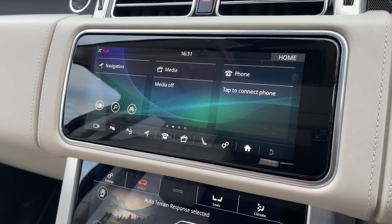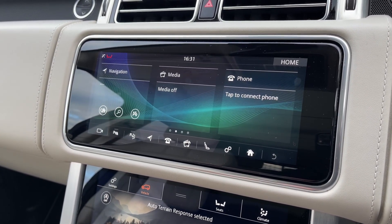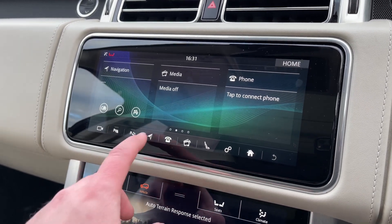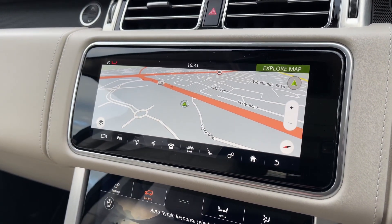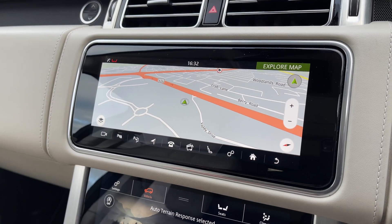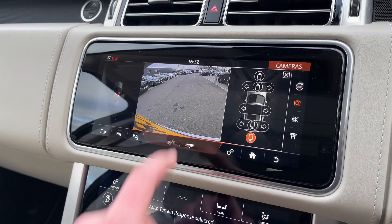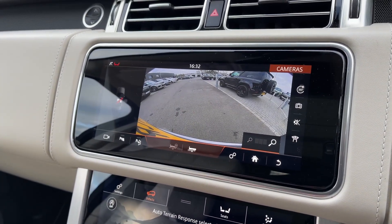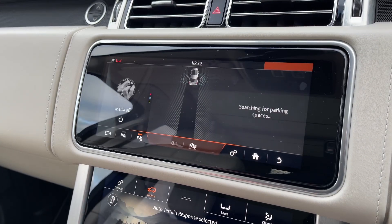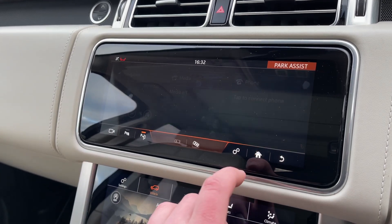On our 10-inch colour touchscreen display we have all the essentials like a DAB radio system and Bluetooth telephone functionality to take those all-important calls on the go. We also have access to a satellite navigation system so that the driver can easily navigate to their destination, along with a 360-degree surround camera system to help when getting in and out of those tight parking situations.